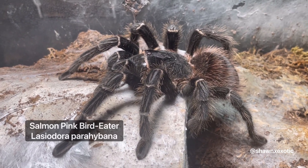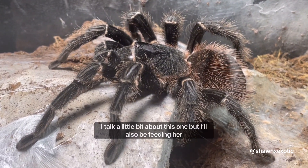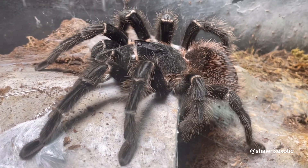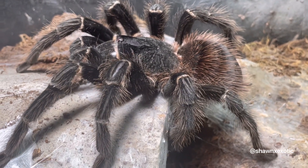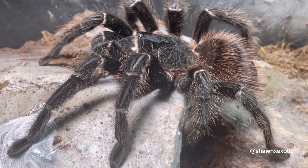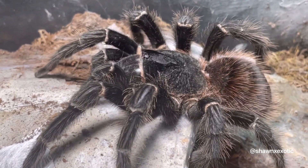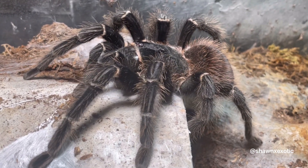So this is my Lasiodora parahybana, the salmon pink bird eater. I've had this spider the longest of any animal in my collection right now, including snakes. She was the first animal I got when I got out of the Marine Corps — in 2016 — because being in the military we couldn't have animals. She was an adult when I got her, so I'm not sure how much time she has left.